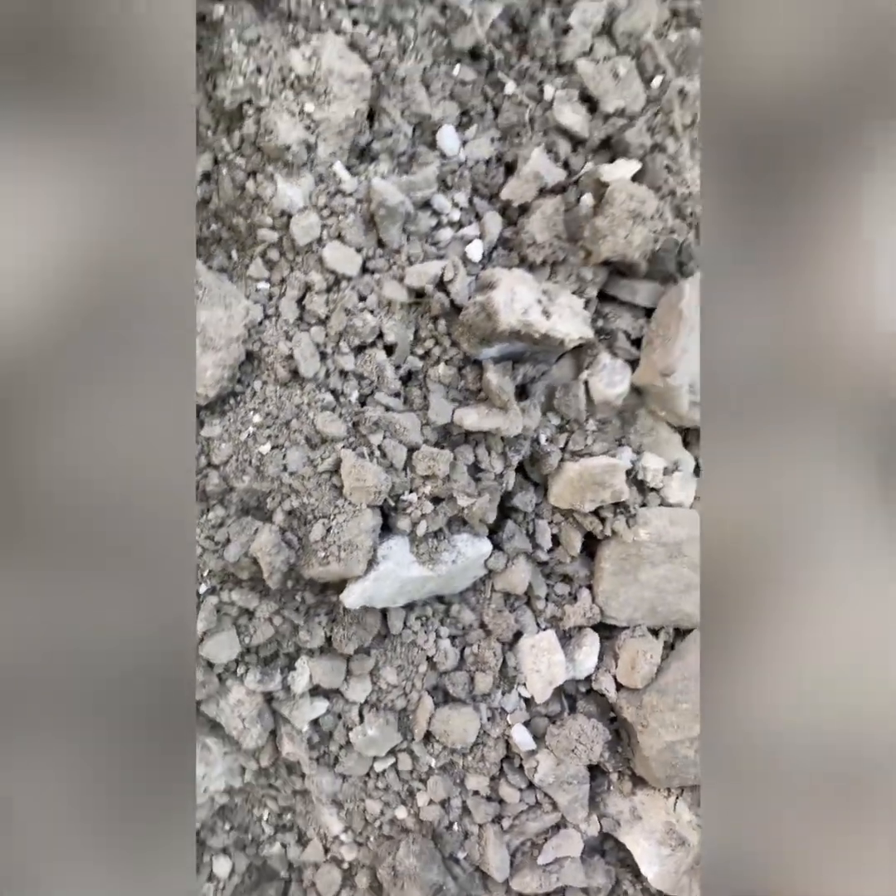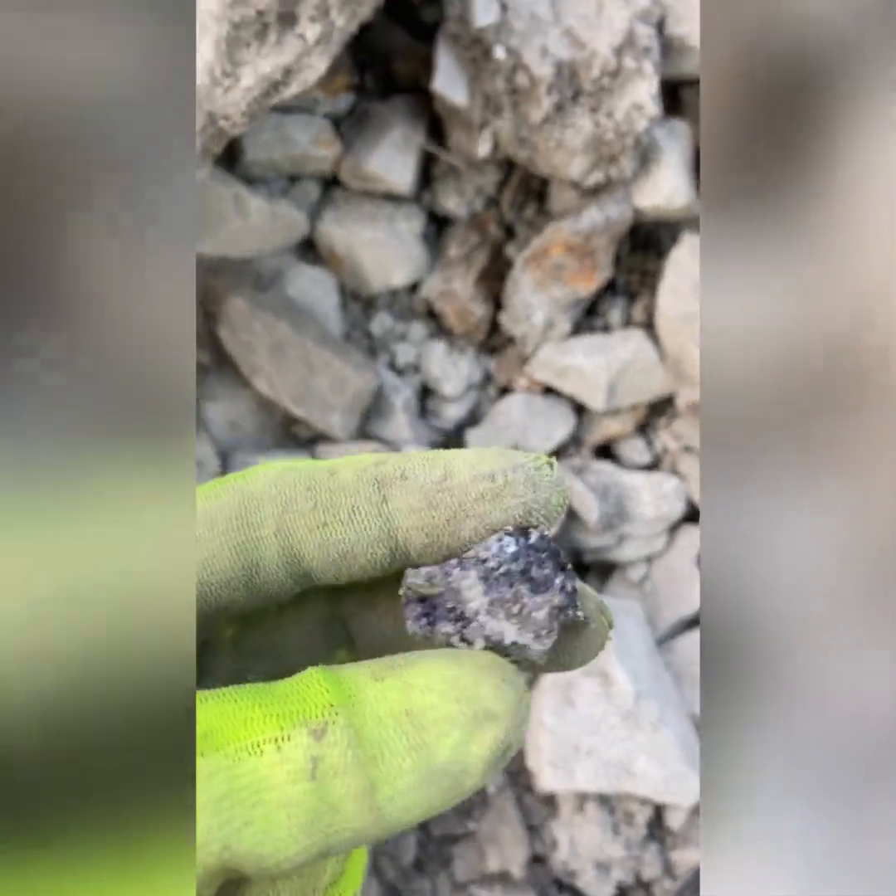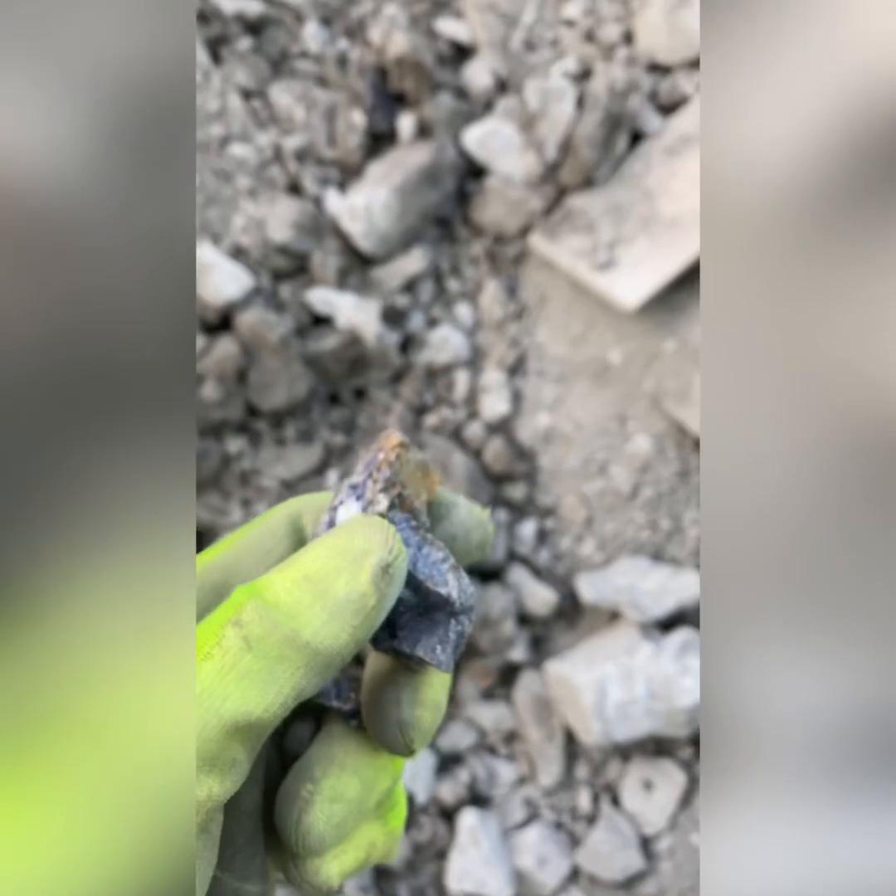I'm kind of using my little battery power tool to move the dirt around a bit, and I'm finding some fluorite about the size of my thumb. Nothing too big, but I'm sure if you dig deep enough, you probably find something. Come here after a good rain.